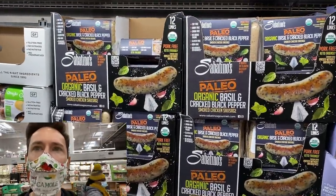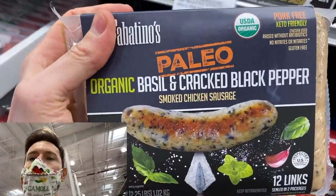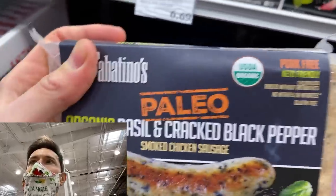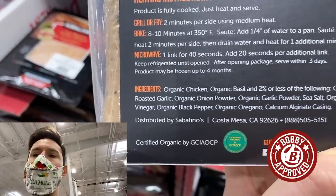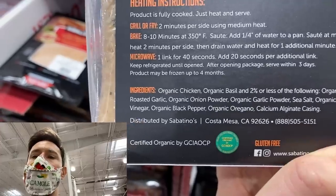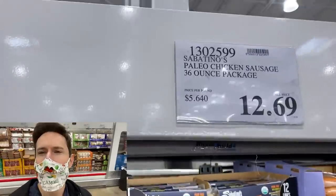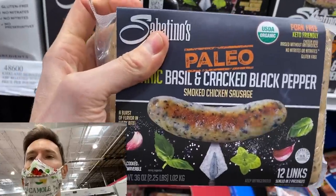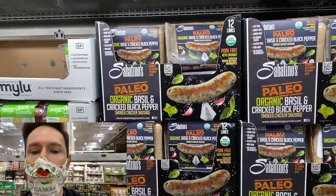Brad just told me these are relatively new to Costco. These are paleo organic basil and cracked black pepper chicken sausages, and they're keto-friendly and organic. Look at these ingredients: organic non-GMO chicken, basil, real-deal seasonings — no filler, all thriller. We're talking a 36-ounce package for $12.69. These are fantastic — cleanest chicken, cleanest beef, and that turkey is cleanest as can be. Live in this aisle — this is super, super exciting.